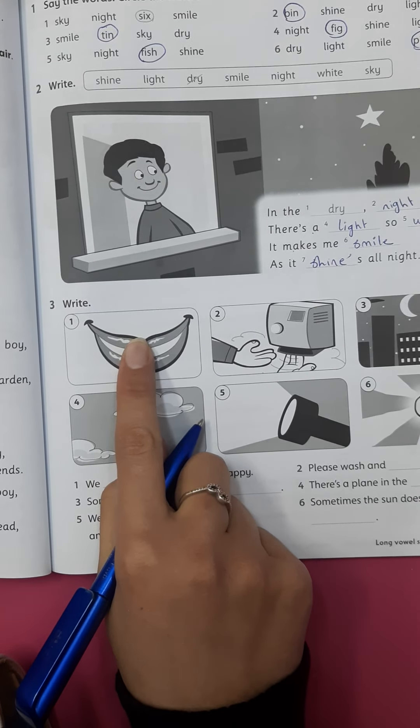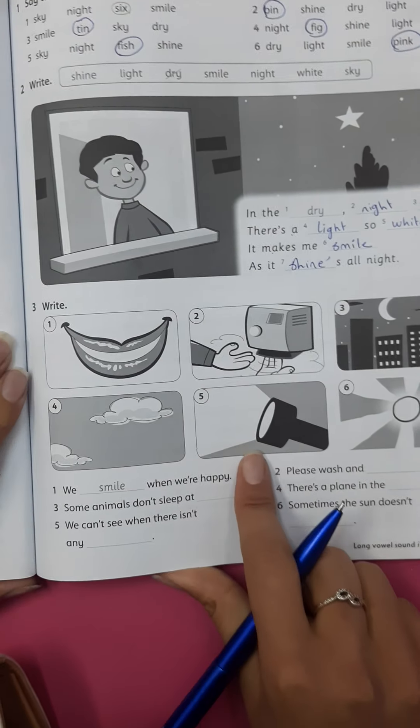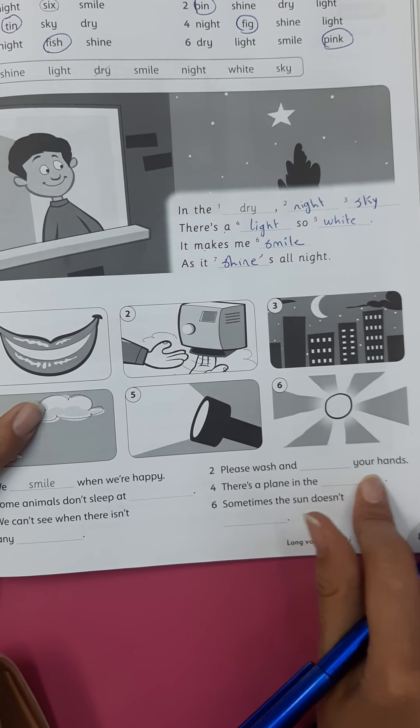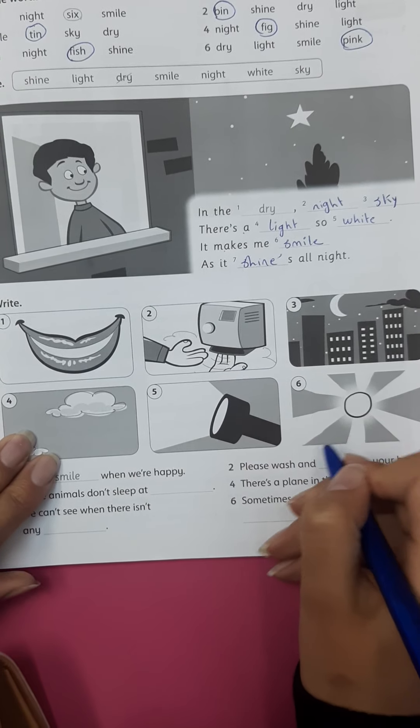One: smile. Two: please wash your hands — wash what? This is a dry.